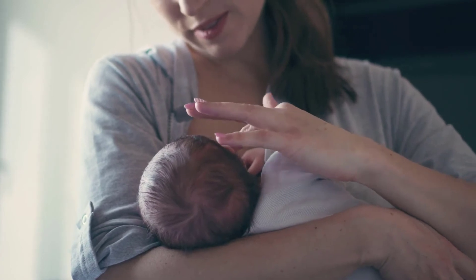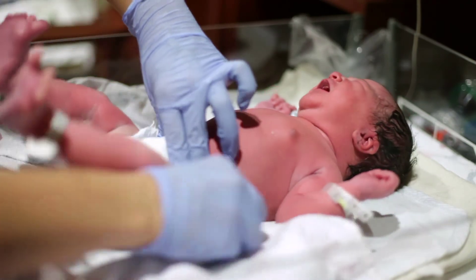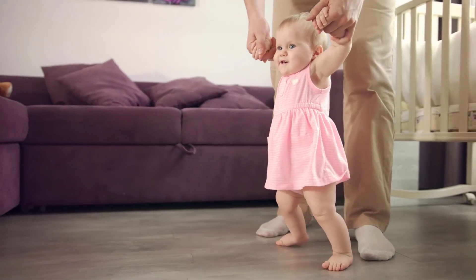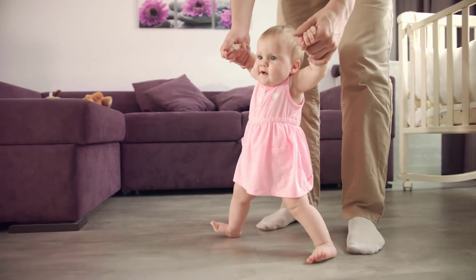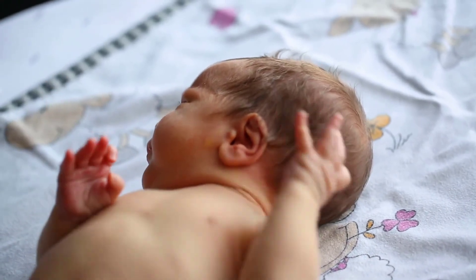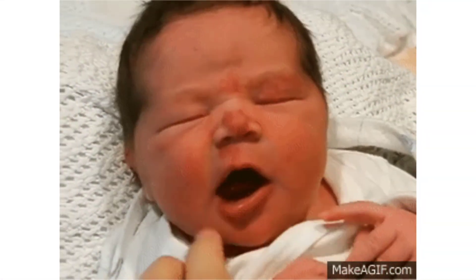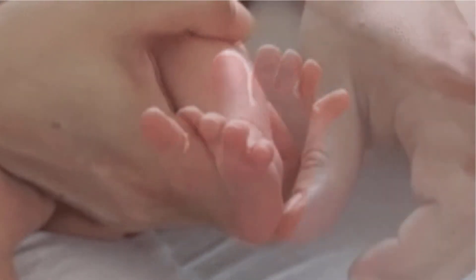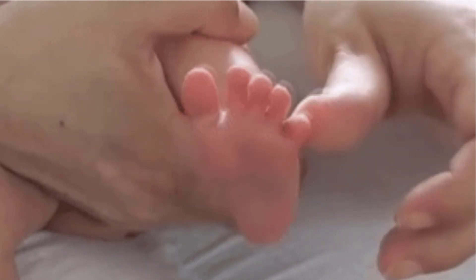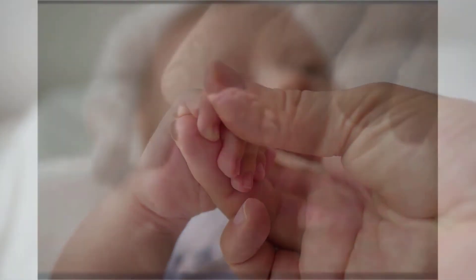Newborn reflexes include the following: the sucking reflex; the Moro reflex, also called the embrace reflex, that occurs when the neonate is startled; the stepping reflex, in which the baby makes a stepping or walking motion alternating flexion and extension with the soles of their feet; the tonic neck reflex, which resembles the stance of a fencer and is often called the fencing reflex; the rooting reflex, elicited by stroking the newborn's cheek — the newborn should turn toward the side that was stroked and begin to make suckling motions; the Babinski reflex, elicited by stroking the lateral sole of a newborn's foot, causing the toes to fan out; and two grasp reflexes — the palmar grasp and the plantar grasp.